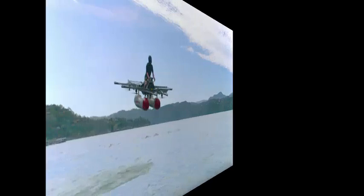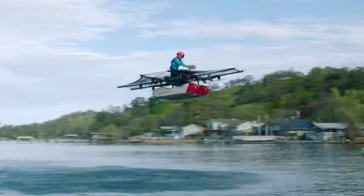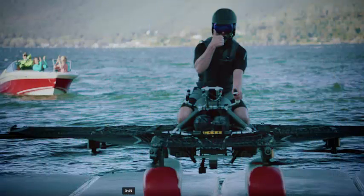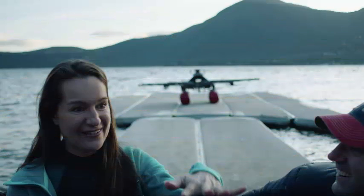Kitty Hawk says this first version of its all-electric flying vehicle is designed to fly on water. The Kitty Hawk Flyer is a new, all-electric aircraft. It is safe, tested, and legal to operate in the United States in non-congested areas under the ultralight category of FAA regulations. They designed the first version specifically to fly on water — you do not need a pilot's license and will learn how to fly in minutes.